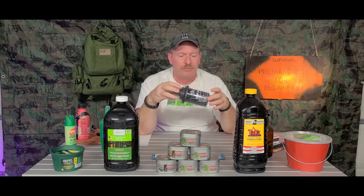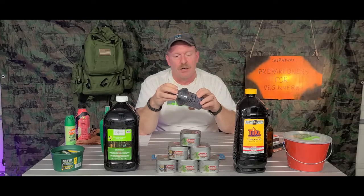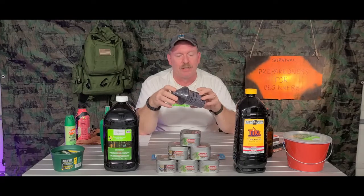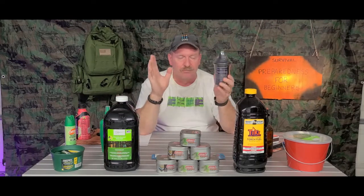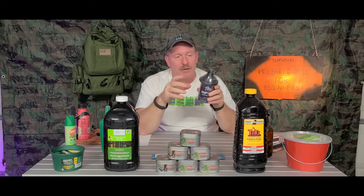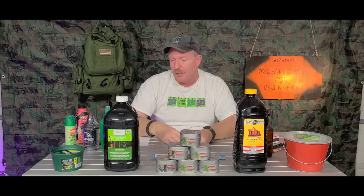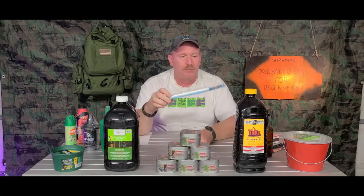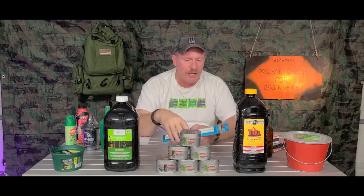Walmart does sell replacement cans, but I buy them on Amazon — you can get them in a six-pack or 12-pack and they're very cheap. With your tiki torches, always make sure you have extra wicks on hand. You can get those just about anywhere.